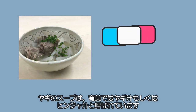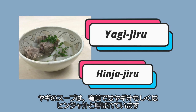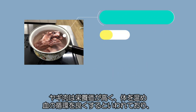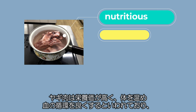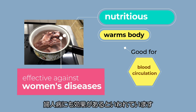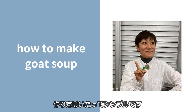Goat soup is called Yagi Jiru or Hinja Jiru in Amami. Goat meat is very nutritious and it is said to warm the body and improve the blood circulation. In addition, it is said to be effective against women's diseases. The recipe is very simple.